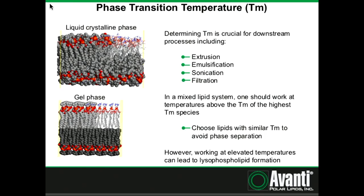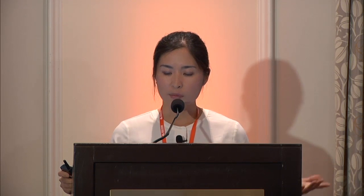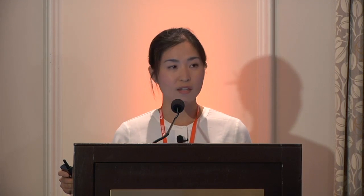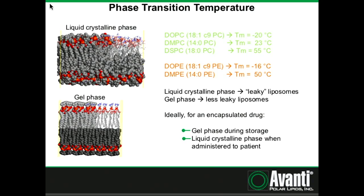Phase separation is when you have, within the same liposome, one species of lipid in the liquid crystalline phase and another species in the gel phase — islands of lipids behaving chemically one way and another island behaving differently. That doesn't bode well for your liposome, so we typically tell people to choose lipids with similar transition temperatures to avoid phase separation. However, when you must work at elevated temperatures, that can lead to lysophospholipid formation — where you lose one fatty acid tail due to hydrolysis.